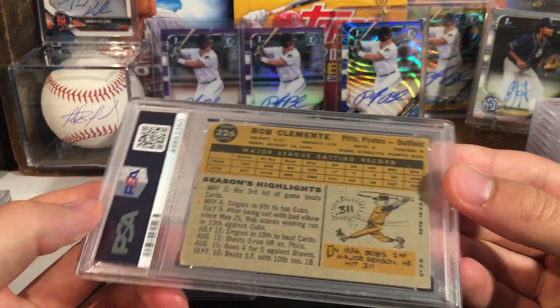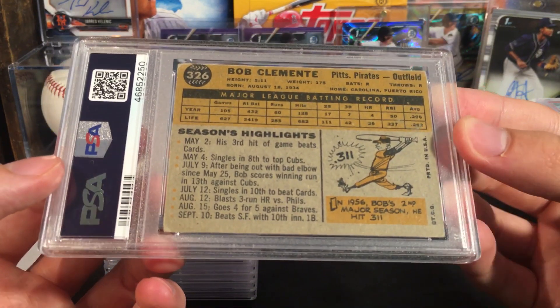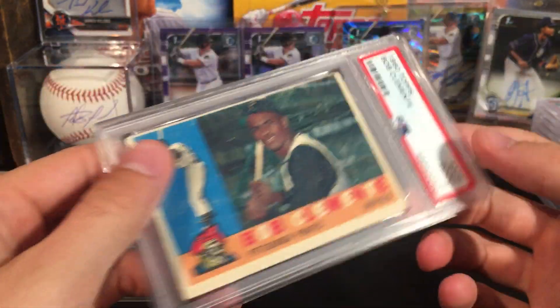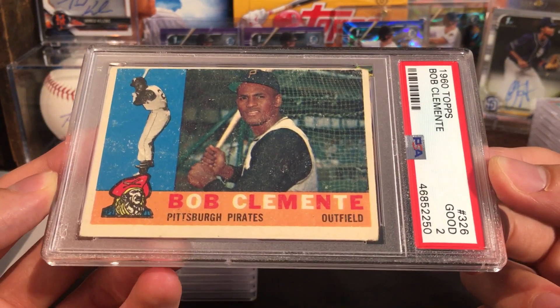Roberto Clemente — it is Roberto Clemente day today, so cool to get this one back. Kind of beat up — let's see what it gets. Got a 2. Cool card though, that'll definitely be sticking in my PC.